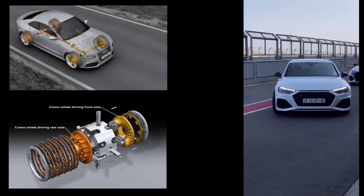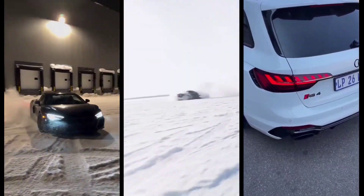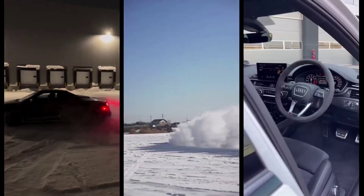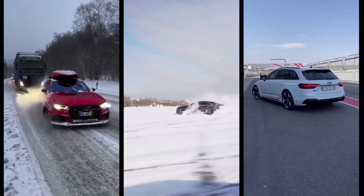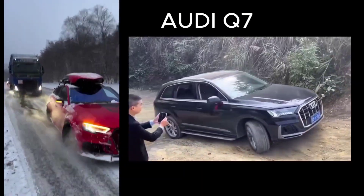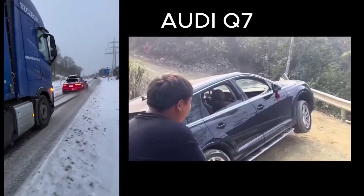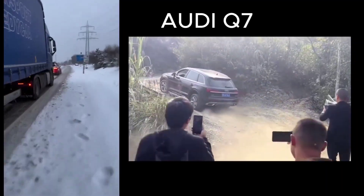While Quattro started in the world of rallying, it has evolved to tackle much more than just tarmac. Today, Audi's SUVs like the Audi Q5, Q7, and Q8 are equipped with Quattro to deliver exceptional off-road performance. When you venture off the beaten path, Quattro's ability to send power to all four wheels becomes even more crucial. Off-road terrain can be unpredictable — rocky paths, deep mud, and steep hills all require a vehicle that can adapt quickly to changing conditions. Quattro allows Audi vehicles to maintain control on rough surfaces by automatically adjusting the power distribution to the wheels with the most grip. Take the Audi Q7, for example: when you're navigating rocky trails or muddy hills, Quattro ensures that no single wheel gets overwhelmed. The system monitors traction and sends power where it's needed most, so even when one wheel slips, the others are working hard to keep the car moving forward.